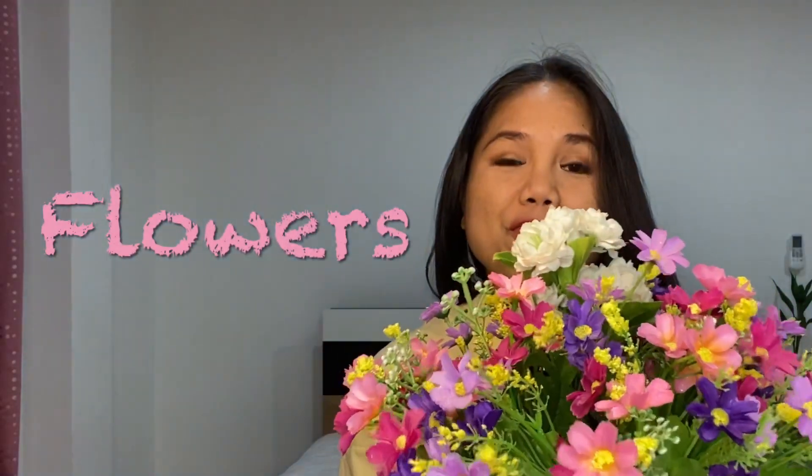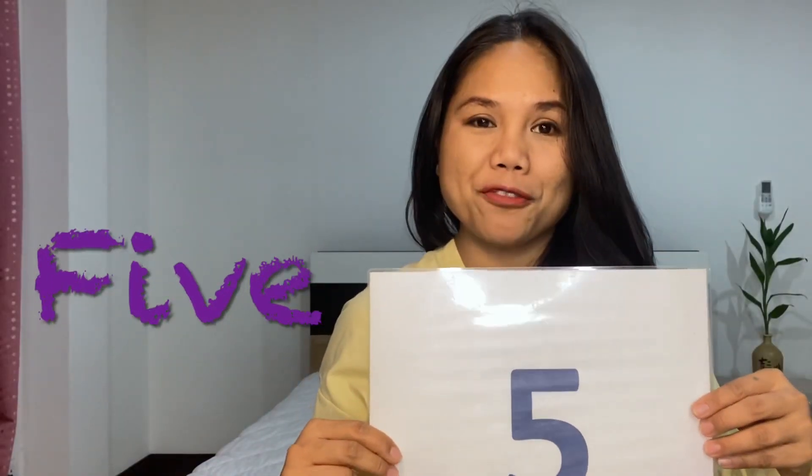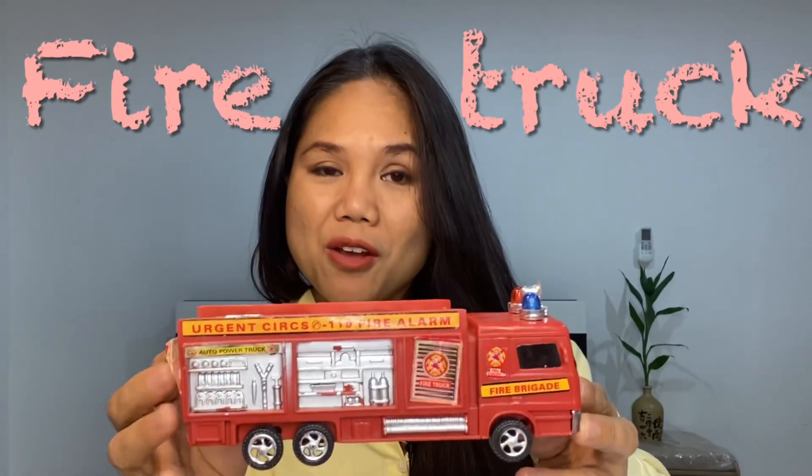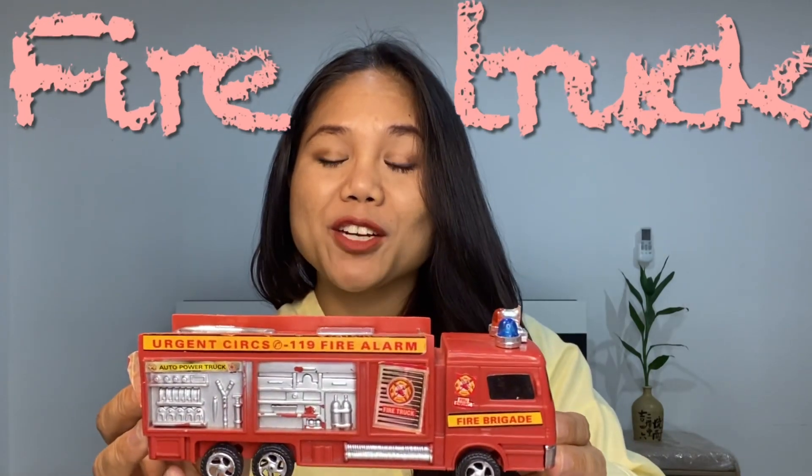I have a lot of things in here that start with the F sound. First one: flowers. Five. Four. Fire truck. Fan. Fruit.